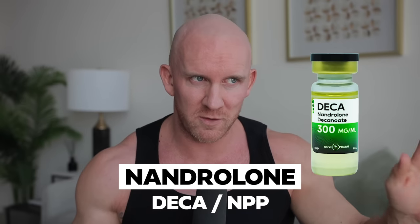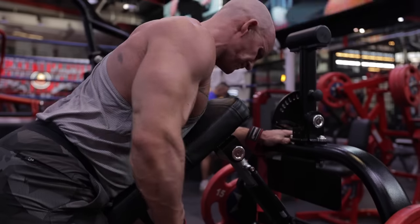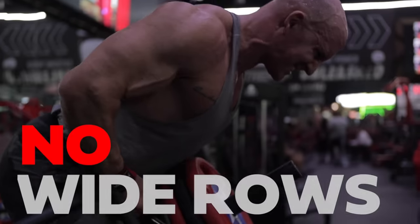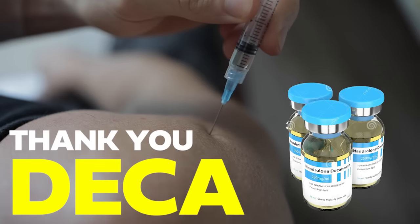Nandrolone - either the Deca, the longer version, or the NPP, the shorter version. They're the same thing. Before my last nandrolone cycle, I'd always had bicep tendon pain which had gone on for years ever since I completely destroyed my elbow snowboarding. It was annoying because I couldn't do any wide-grip rowing or pulling without it irritating my tendon. It took years for the pain to go. Guess who fixed it? Thank you, Deca.